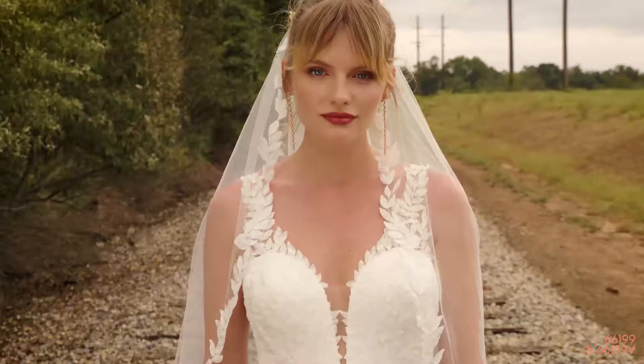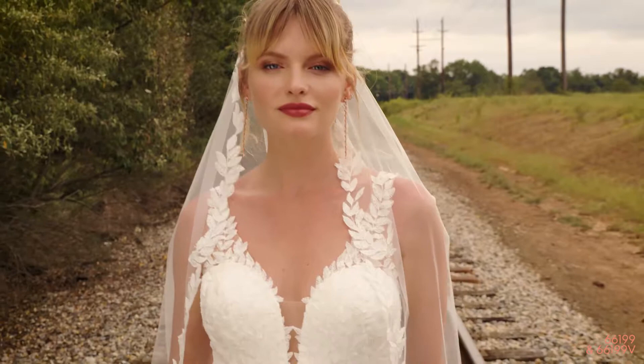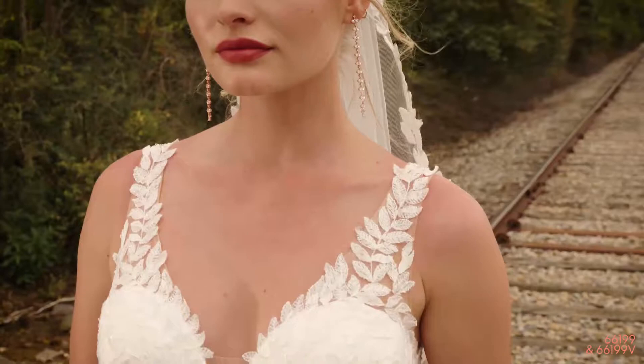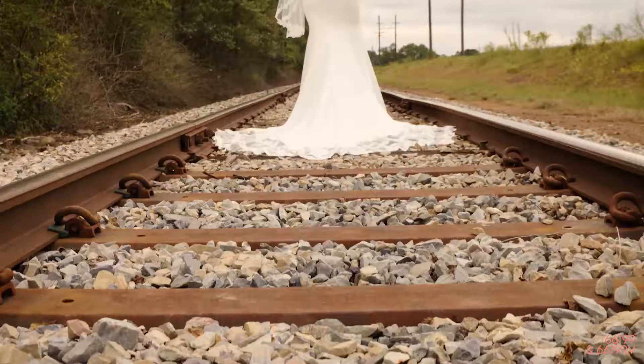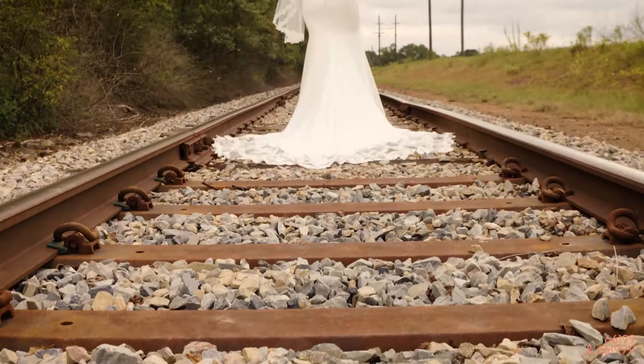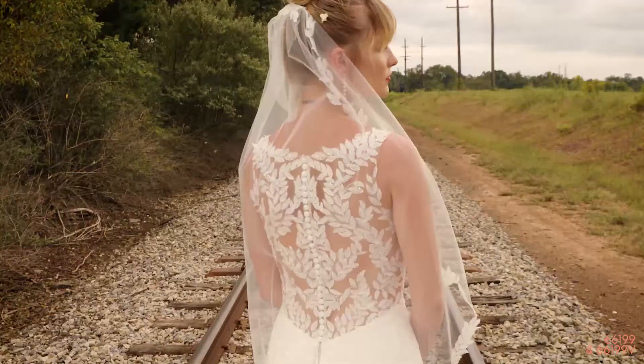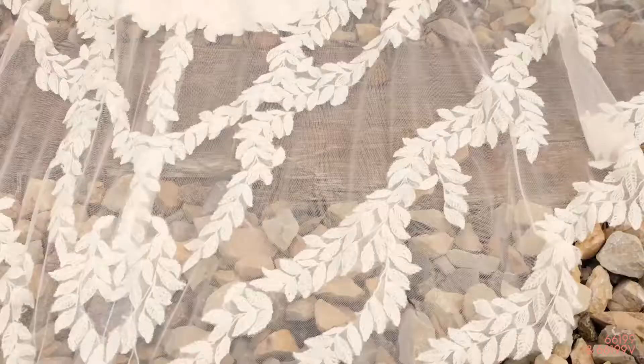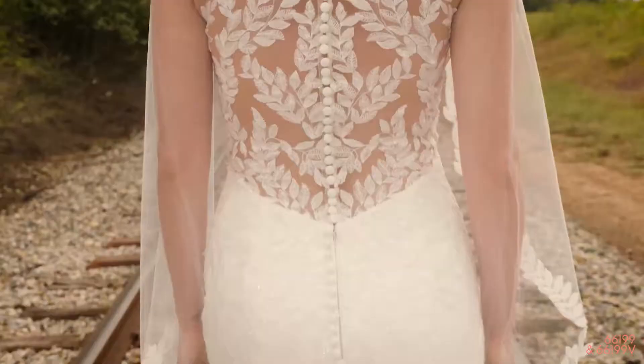Style 66199 is a sexy, jersey-lined crepe fit and flare. The plunging V-neck bodice with thin illusion straps leads to an illusion back and illusion sides. Sequined leafy lace trickles down the skirt and kisses a sheer, cut-out cathedral-length train. Order this with a raised neckline as 66199N and pair it with a matching fingertip-length veil offered separately as 66199V.